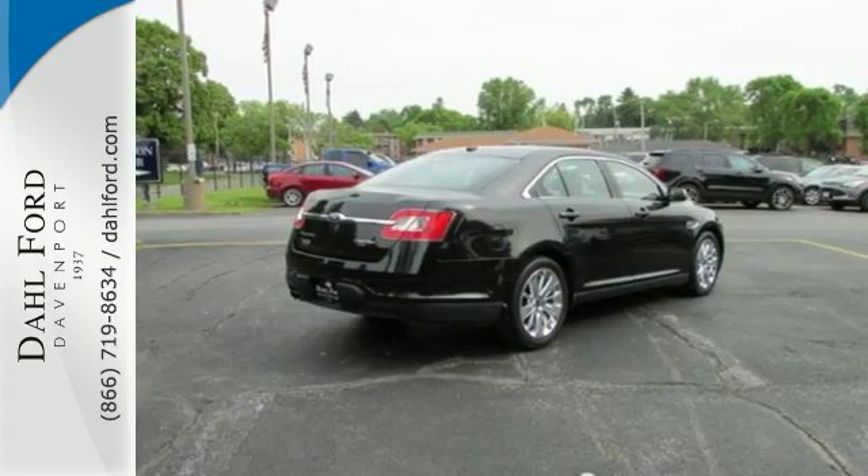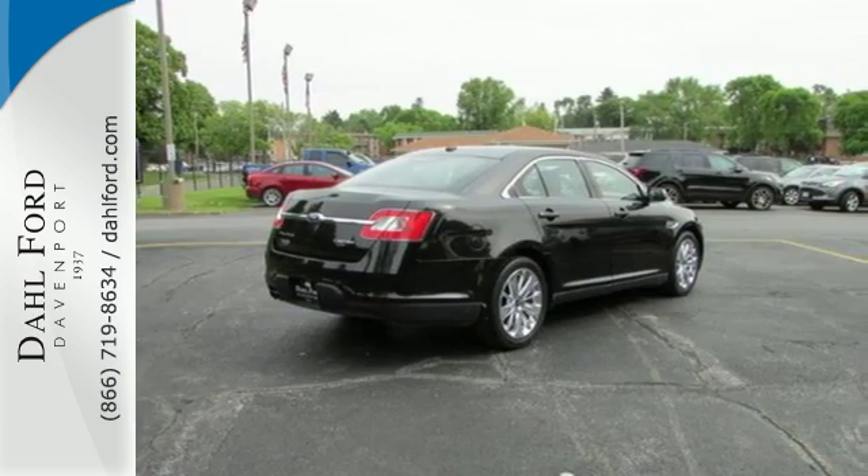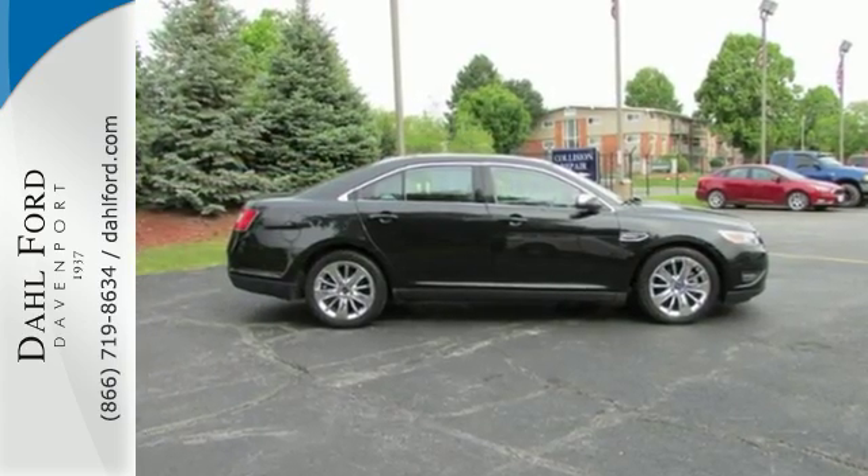Stellar crash test scores and cutting-edge instrumentation make this Taurus a driver's choice. See it for yourself today.